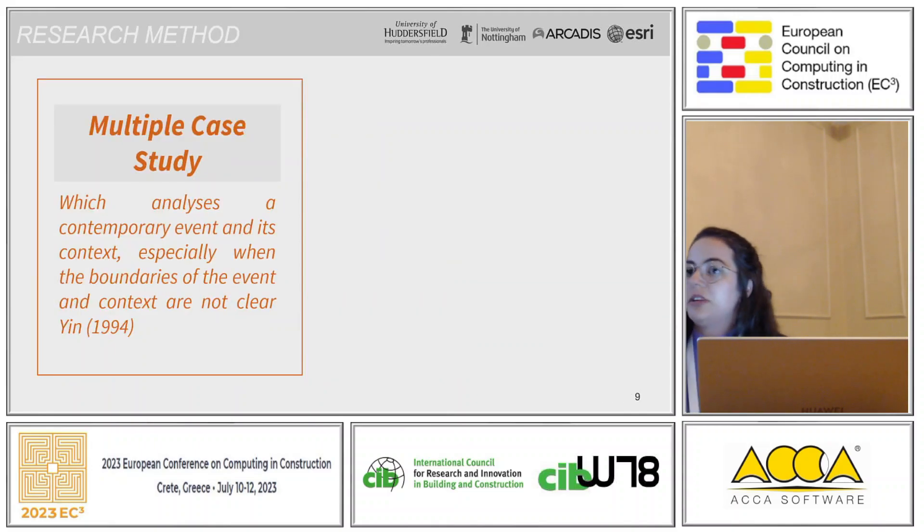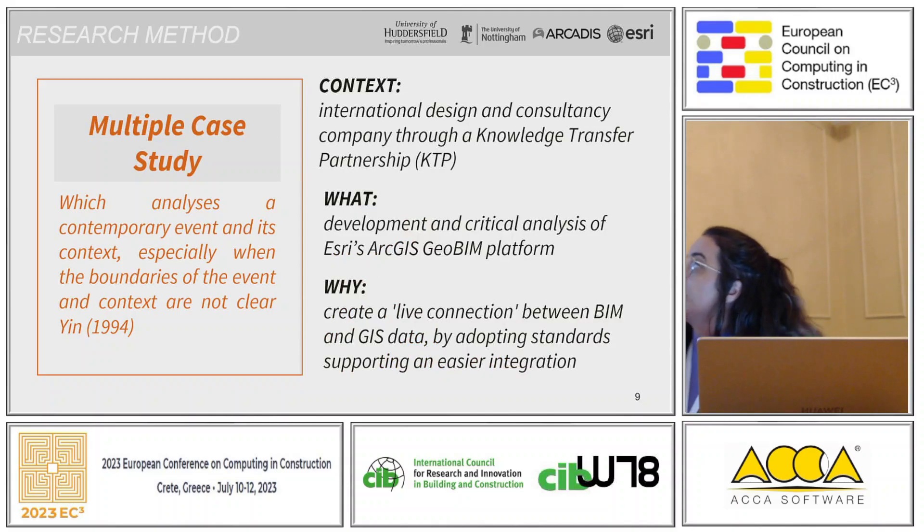With that in mind, I will briefly explain the research method we adopted and then show some of the case studies. We used a case study as the method approach. The context is an international design and consultancy company, and it's worth mentioning that this was carried out through a Knowledge Transfer Partnership project — a type of research program in the UK that links business with academic institutions. In this case, it was connected with the University of Huddersfield, and the aim of the KTP was to investigate the synergies between lean construction and digital processes.